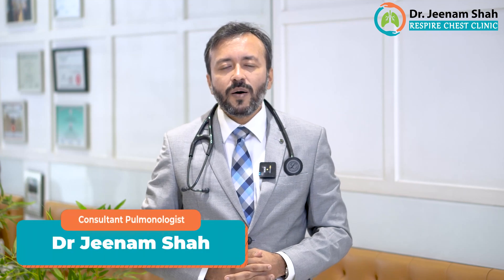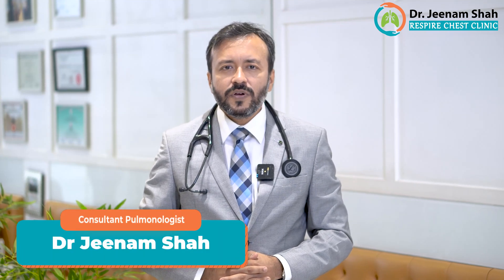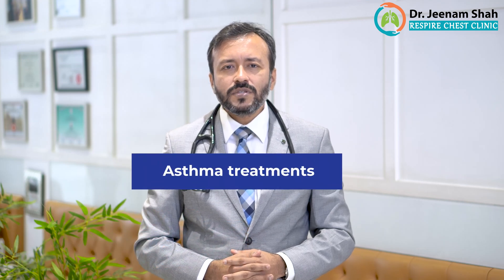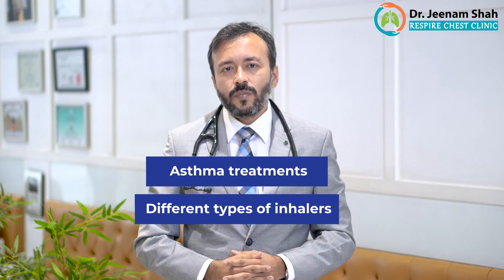Hello everyone, I'm Dr. Jinam Shah. I'm a consultant pulmonologist and allergy specialist working in Mumbai, India. Today we are going to be discussing about asthma treatments and the different types of inhalers available with us.